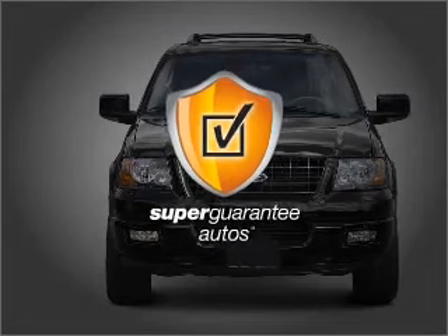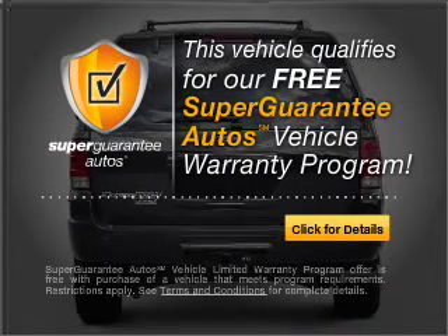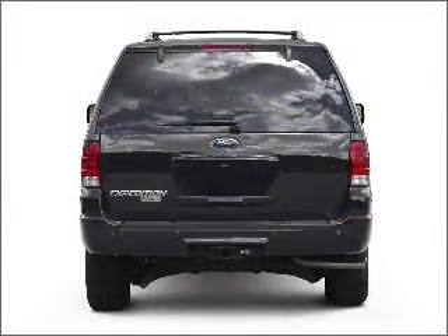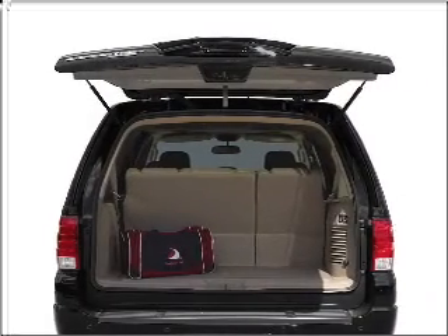This vehicle qualifies for our free Super Guarantee Autos Vehicle Warranty Program. Buy a vehicle and get a free warranty from us, only at everycarlisted.com. Get advanced listening benefits from the premium sound system.